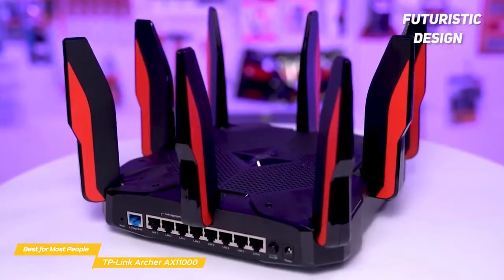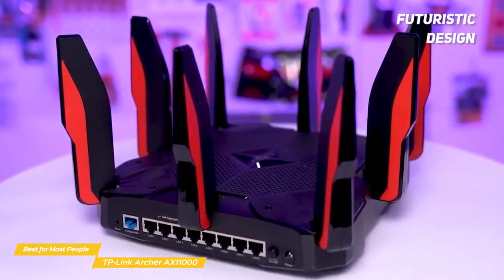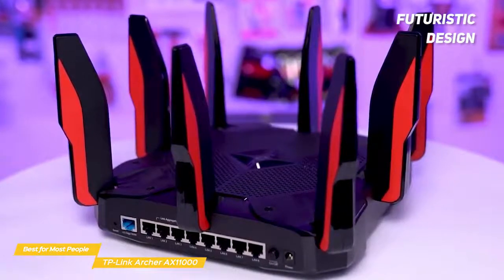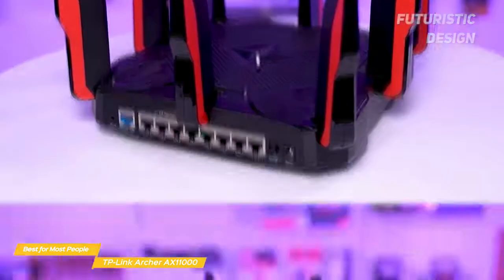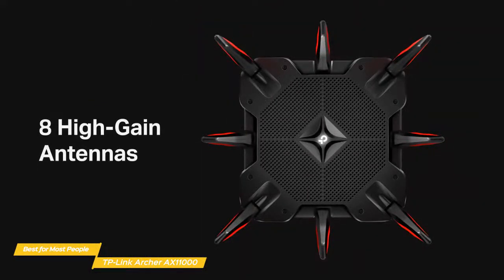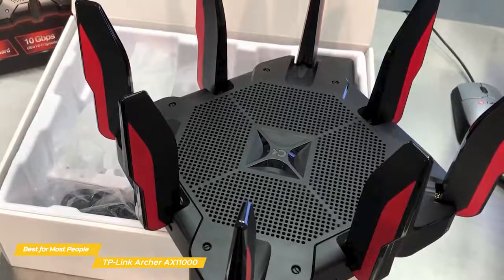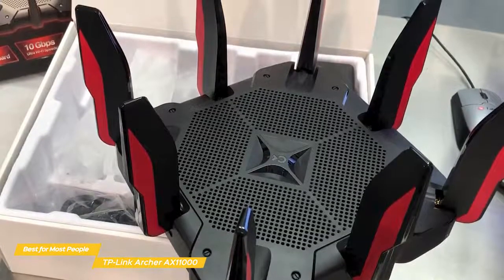TP-Link's Archer AX11000 is an imposing sight. With its rounded black body and red accents, it looks like what 90s-era Hollywood envisioned gaming of the future might look like. Weighing 2.9 pounds, this router features eight removable antennas, all fixed in an upward position. And while it may not be to everyone's taste, the AX11000 has an unapologetic charm that will grow on you.